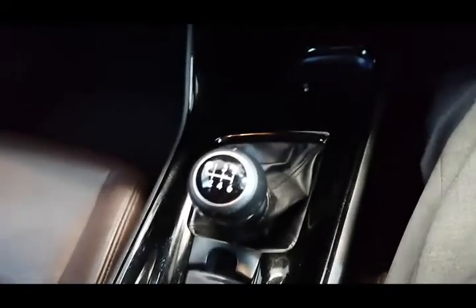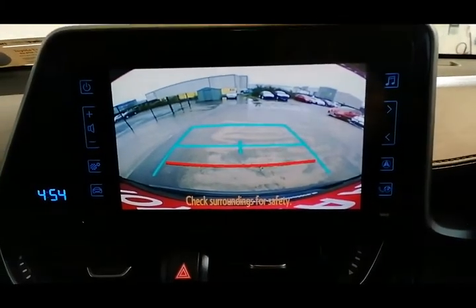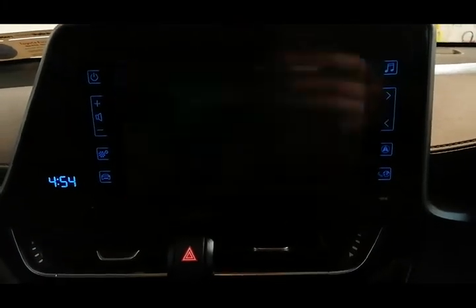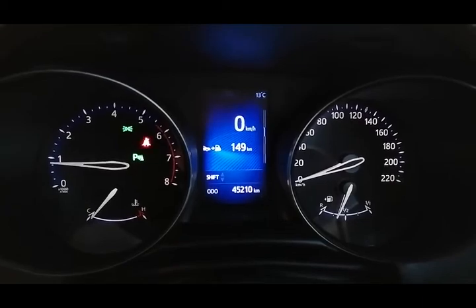It's got a six-speed manual gearbox with a reversing camera built in, and it also has a USB and AUX port. The car is just over 45,000 kilometres on the clock with a full service history.